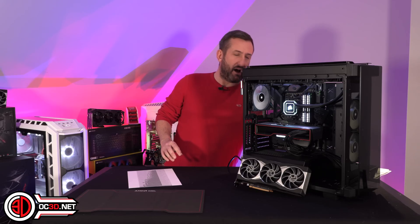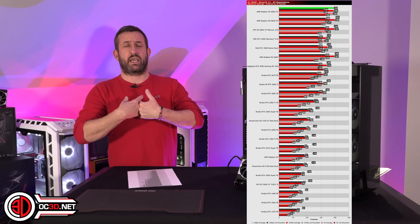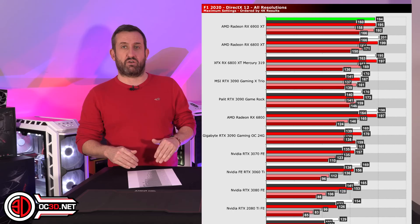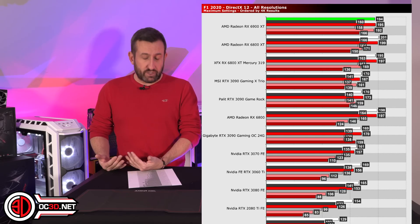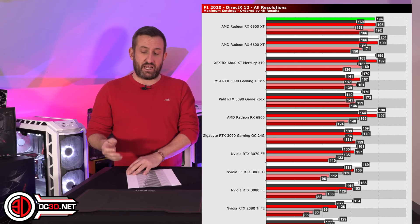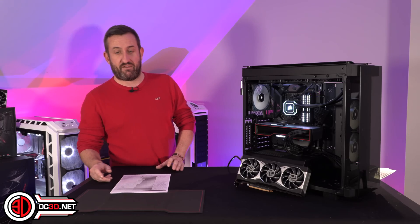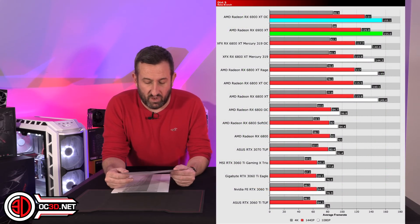You do have to take it with a pinch of salt in that it's not consistently that way, but we're fairly happy with it. F1 2020 is also a game that the 6900 XT adores — actually the whole Navi range absolutely adore it, they've all been incredibly strong in this. It does seem to be that newer titles are really enjoying the architecture, and the older titles maybe not so much. It could be tweaks needed or driver stuff, or possibly game updates.